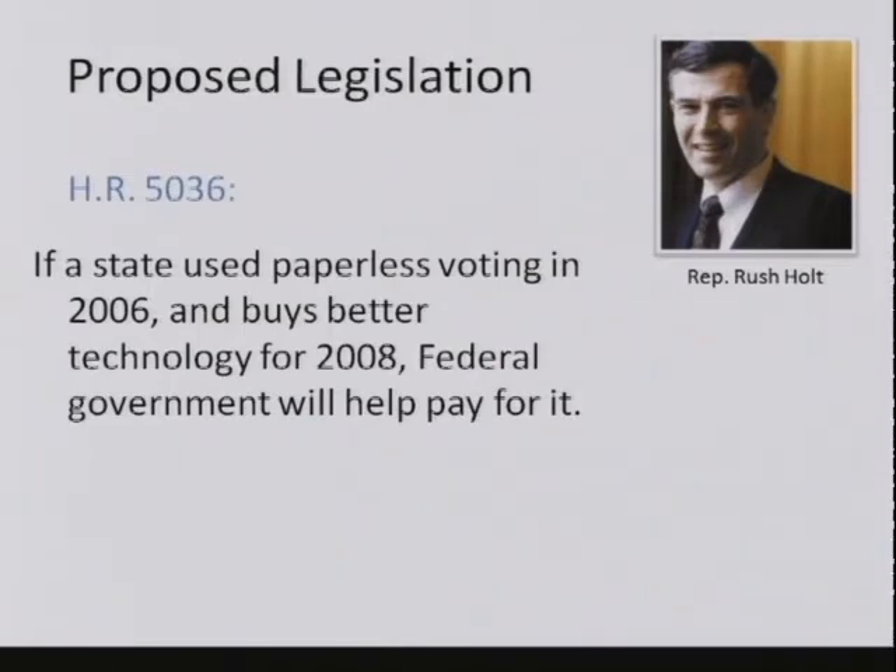So we have movement maybe at the federal level—maybe slow, maybe not at all—toward requiring an election system that keeps and uses paper records. We also have significant progress in the states, and probably more progress being made in the states.